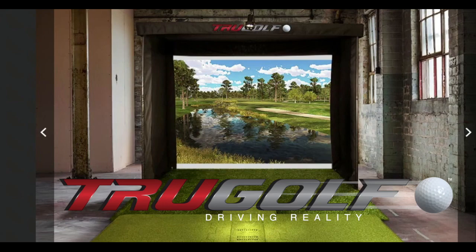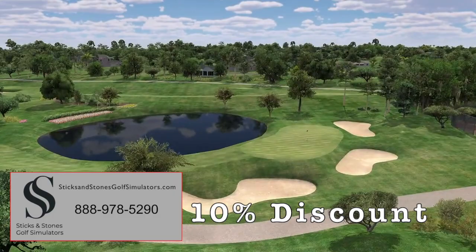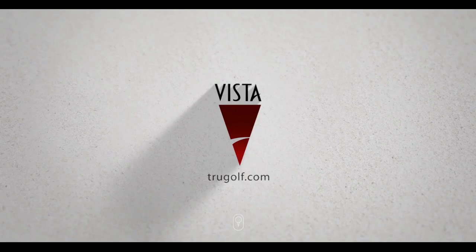True Golf's software and golf simulators are considered the industry standard and best of category, and SticksandStonesGolfSimulators.com is the only place you can get one at 10% off.